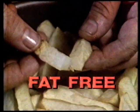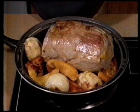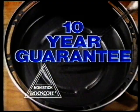Turn out crispy french fries or this fat-free fisherman's basket. Dry fry your veggies without boiling or steaming — there's even room for a roast. Best of all, the surface is Rock Coat: a new space-age surface so tough it's guaranteed for ten years.